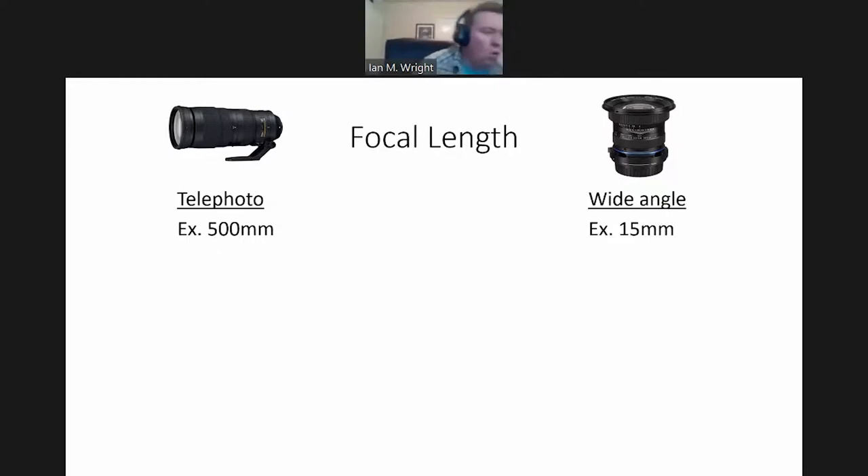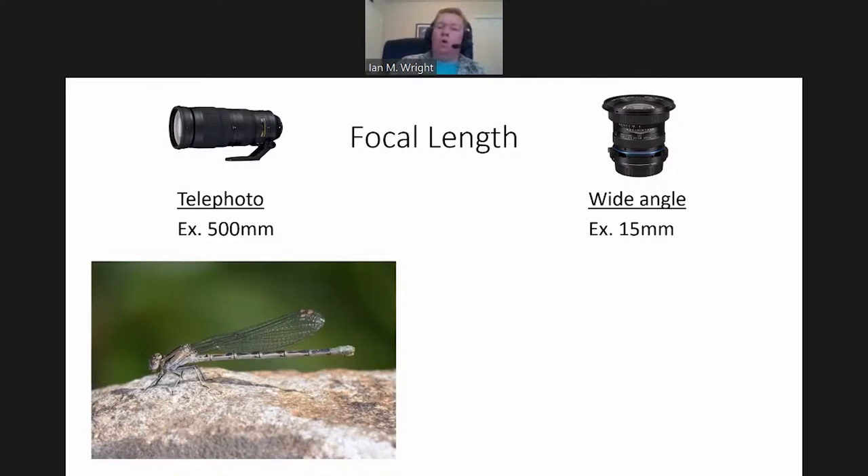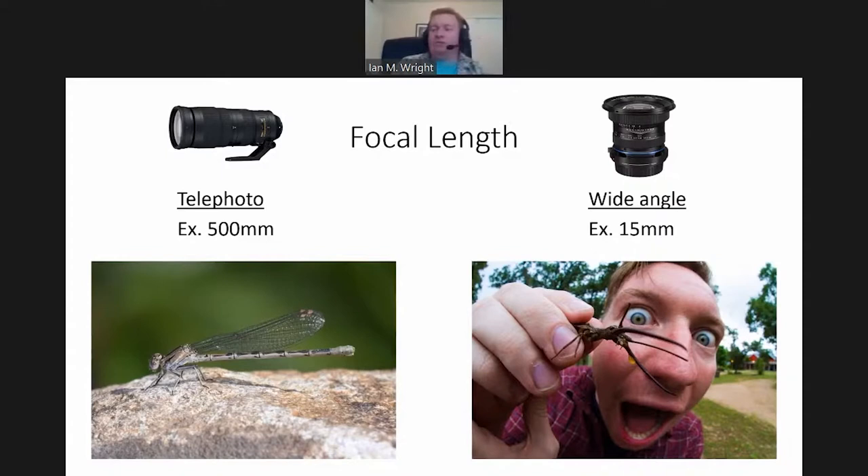I'll talk about how to maximize those for macro photography. The minimum focus distance — that's also usually reported in inches or millimeters. On an SLR camera it starts from this little circle with a hash line through it — that's where your sensor plane is in the camera — and minimum focus distance is measured outwards from that. The smaller your minimum focus distance, the closer you can focus on an organism, and thus the bigger it will be in your resultant picture.